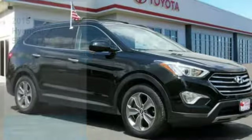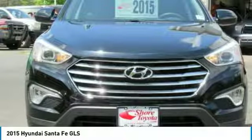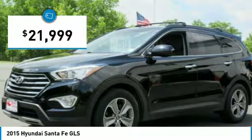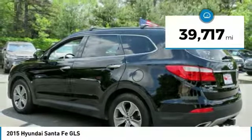We are pleased to show you the 2015 Santa Fe — style, quality, performance, value. Need we say more? And it is priced below $25,000. This vehicle has less than 40,000 miles.